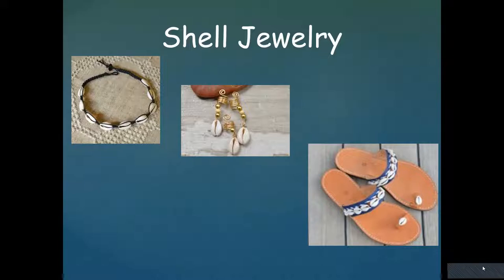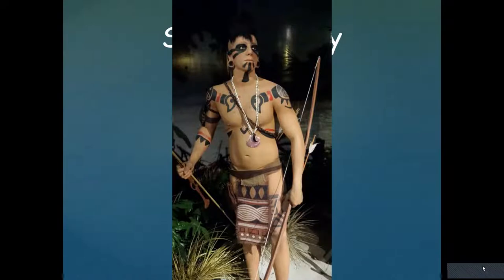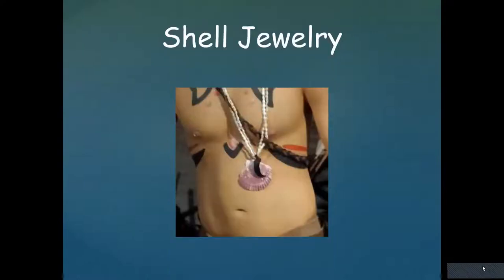Cowrie shells are a symbol of prosperity and fertility, and for many cultures they were used as money, so they were very highly thought of. Here we have cowrie shells being used to make necklaces and to decorate someone's flip-flops. If you were a well-dressed Native American in South Florida two or three hundred years ago, you wouldn't be complete without your scallop necklace.